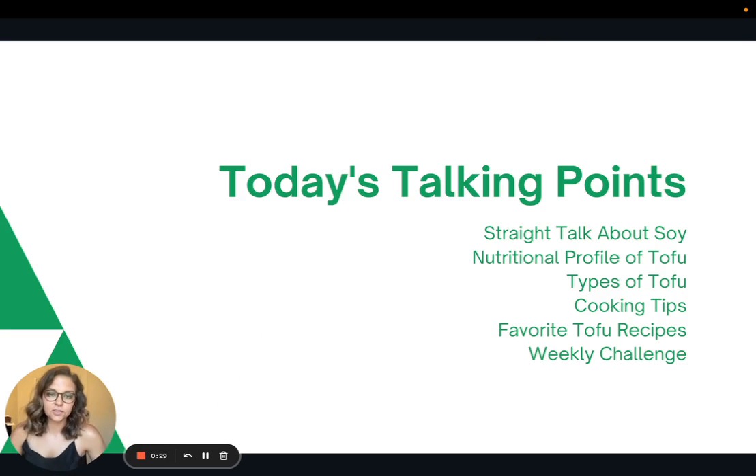First we're going to talk a little bit about soy and all the controversy that is out there. Then I'll talk about the nutritional profile of tofu, the different types of tofu, some cooking tips, and then I'll share some of my favorite recipes and the weekly challenge.